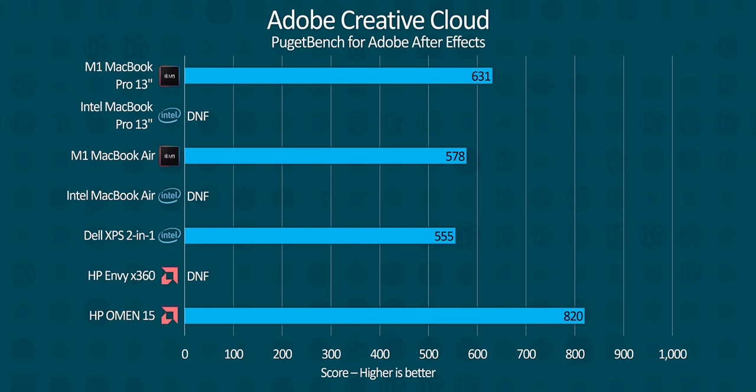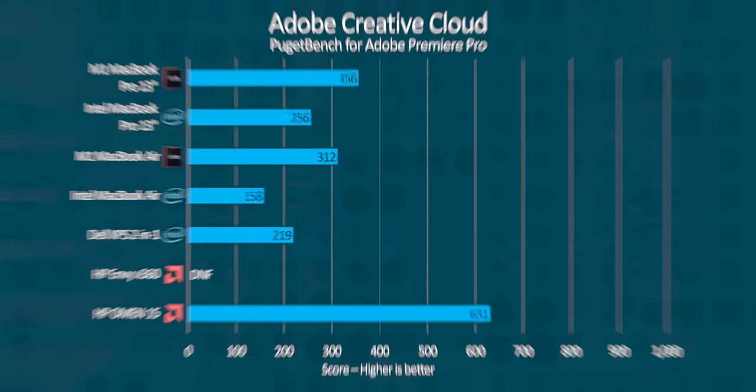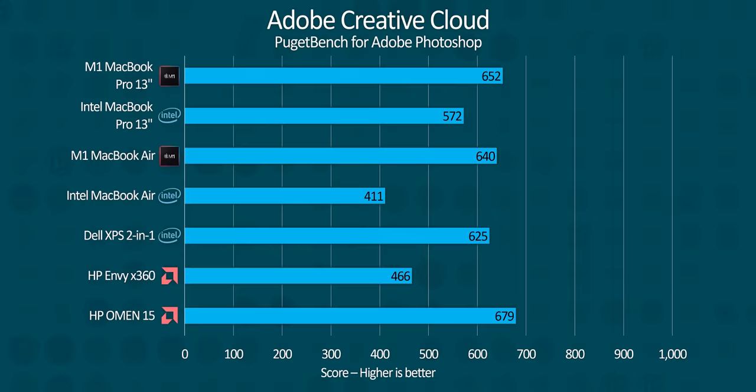Moving on to non-native tests using Rosetta, Adobe Creative Cloud presented a challenge. Not only did After Effects fail to run on either of our Intel Macs, it and Premiere Pro also failed to run on our HP Envy due to its mere 8 gigs of memory. We suspect Photoshop performance probably suffered as well. Still though, we were able to observe that even running in Rosetta — remember, this is non-native code — the M1 MacBooks both managed to smoke the competition.